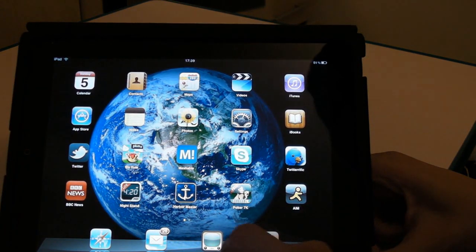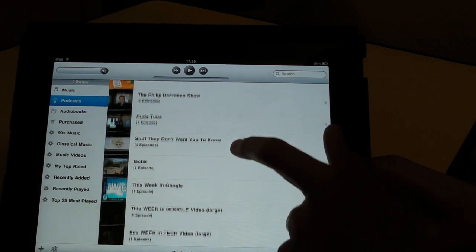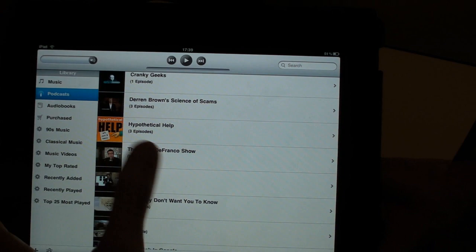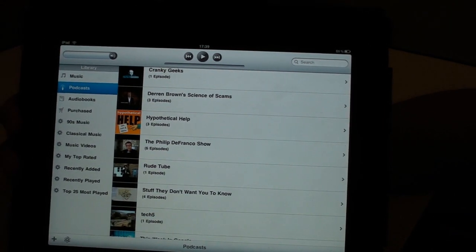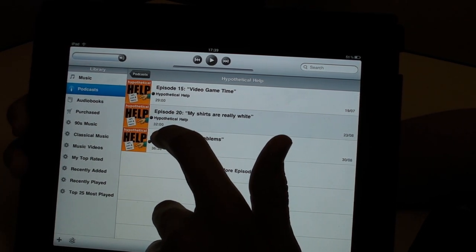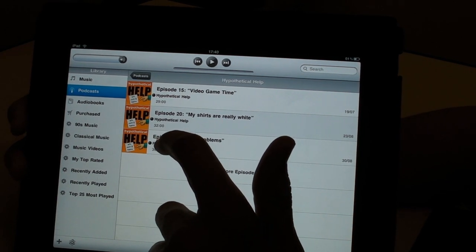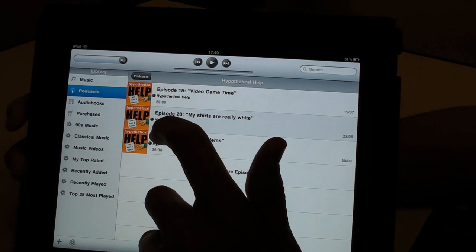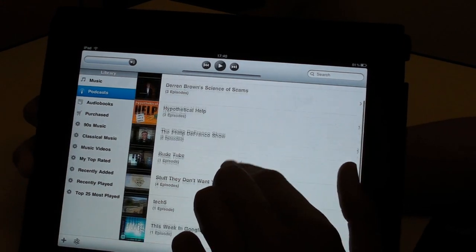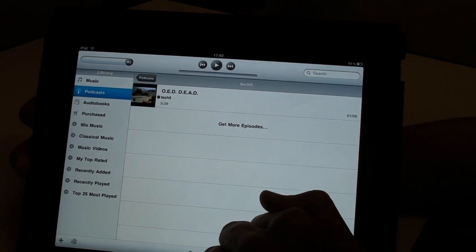Let's see if I've got any audio podcasts. I've just got two. Hypothetical Help is with Scott Johnson who runs a World of Warcraft podcast. What they do is give hypothetical answers and advice to people with real questions — so it's like 'what do I do if my cat is dying?' and they answer sarcastically. And Tech 5 is a five minute tech podcast that John C. Dvorak does, who I mentioned earlier on Cranky Geeks.